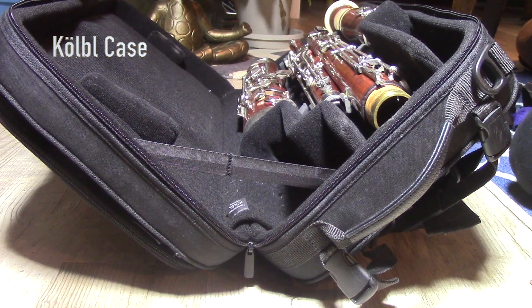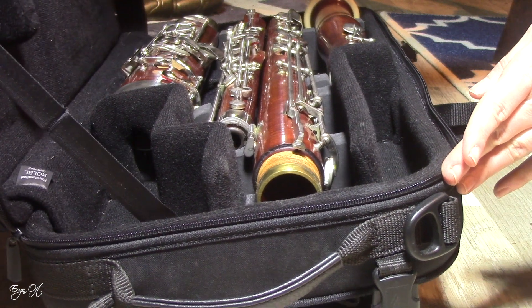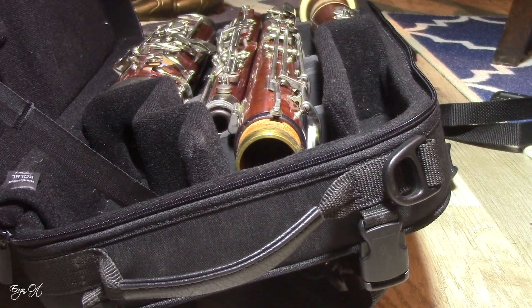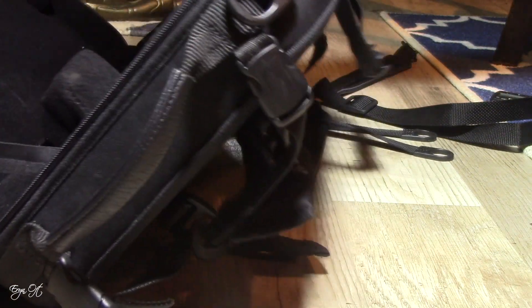That internal strap on the Cobalt case was something I struggled with — I actually contemplated cutting it, since the Marcus Bona case doesn't have one. The problem was that if anything was in the outer side pockets and I removed the boot joint to start assembling the bassoon, the strap would shift and the case would fold into a V-shape. Several of you have mentioned that if the outer pocket was overly weighted, it could actually launch the bell out of the case. I got around this by stepping on the case, but it was cumbersome.